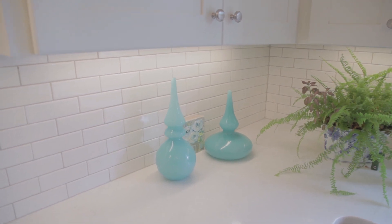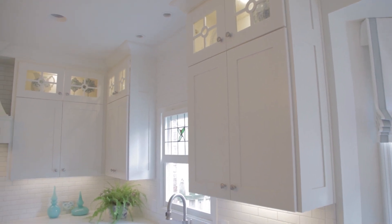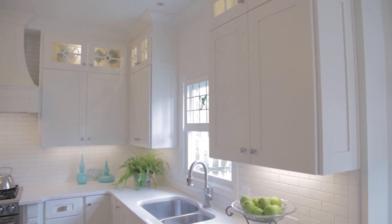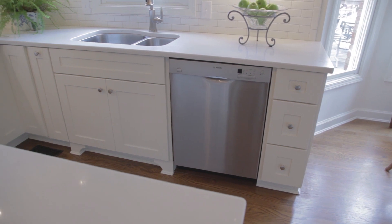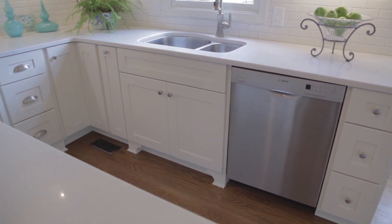Previous to this renovation, the range and the refrigerator were on this wall, so it was very cramped. When we decided to move the refrigerator to another wall, it really opened up that space. You're a designer by trade — it's always cool to see what a designer's home looks like. For me, I've done a lot of kitchens in my lifetime, so actually getting to do my own kitchen was pretty exciting.